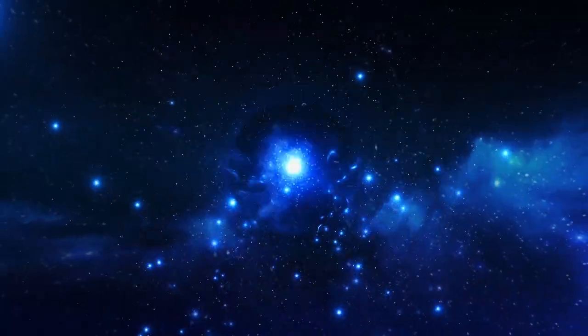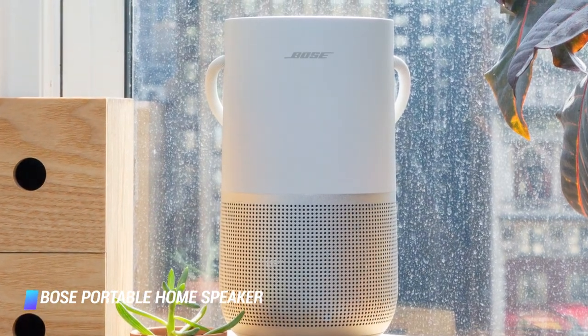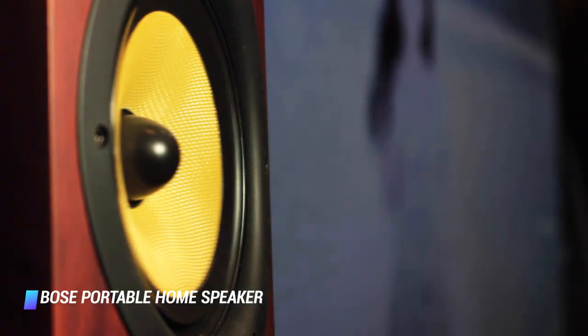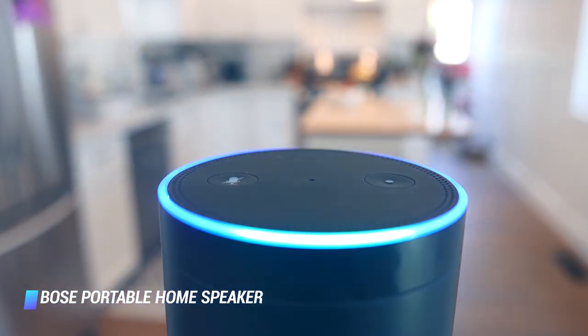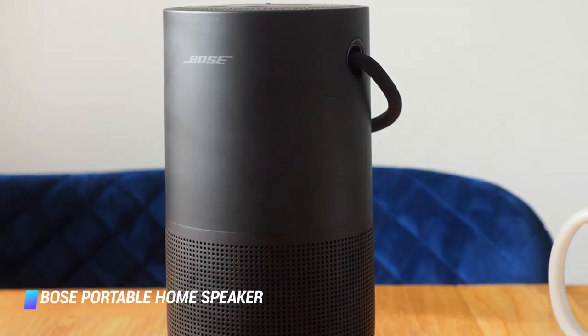Coming in at number 8, the Bose Portable Home Speaker is smarter and more feature-packed than any other entry on this list. When not in use on the go, the gadget doubles as an excellent smart home speaker, courtesy of built-in Wi-Fi connectivity. It's compatible with Amazon Alexa, Google Assistant, and Apple AirPlay 2 wireless playback.